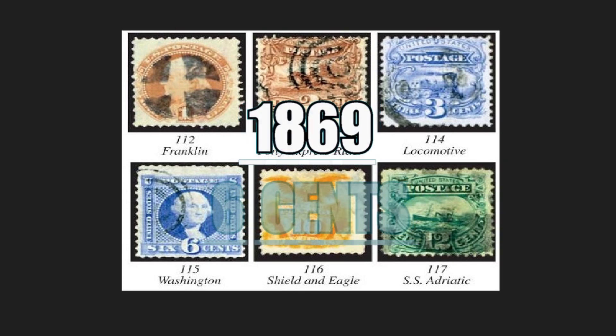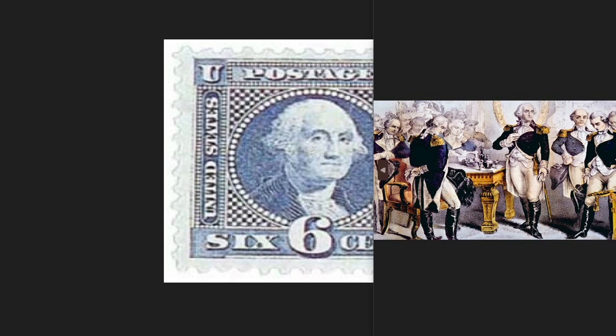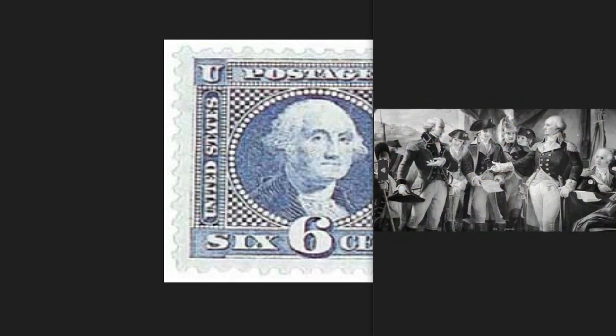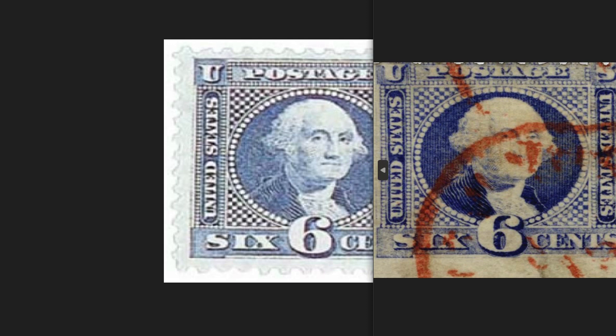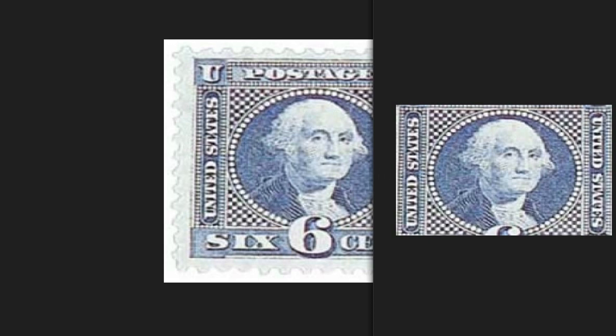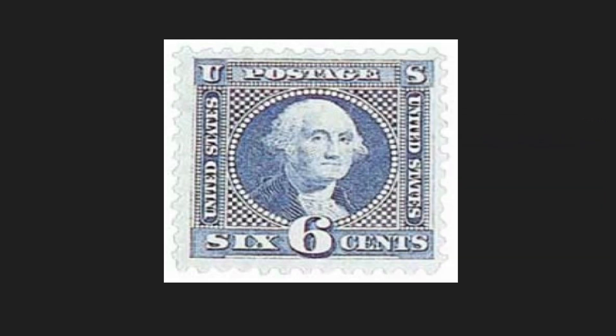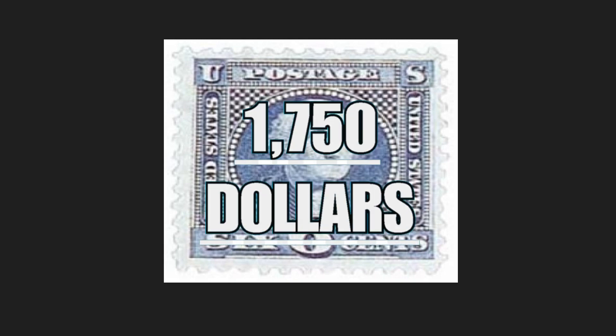The 1869 6-cent stamp depicts the bust of George Washington, a founding father of the United States. The piece is part of the series of early US pictorial stamps; until the end of 1868, stamps had a very standard and linear print without particular drawings or symbols. You can see the bust of Washington inside a circle, with dots on the sides and various writings filling the stamp — 'United States' on the left and right, and down the inscription indicating the nominal value of six cents. The piece was issued in four million, 293 thousand copies and is worth up to $1,750.